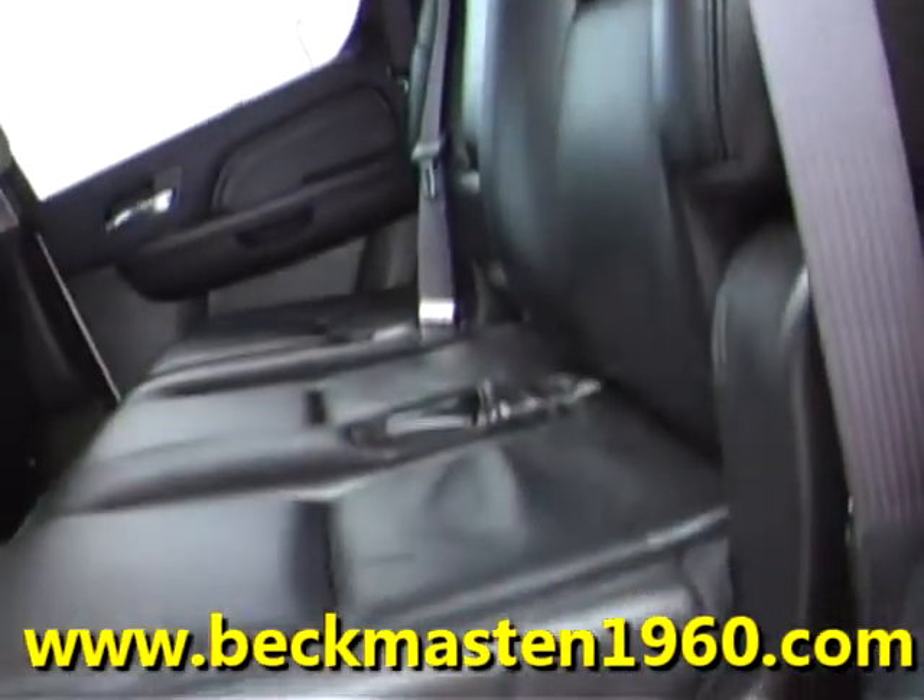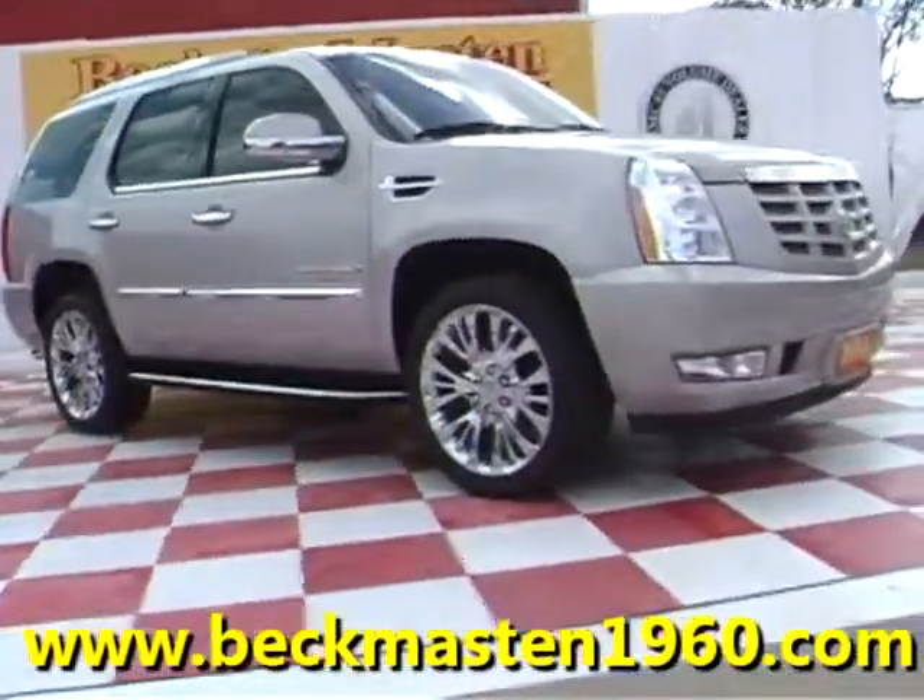We are located on 1960 between 290 and Jones Road. Give us a call today. We are Beckham Masten 1960.